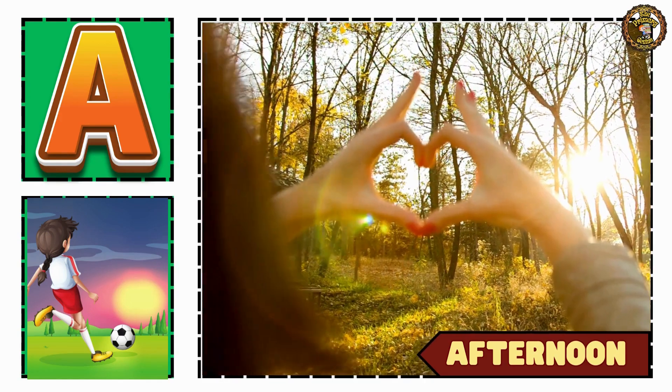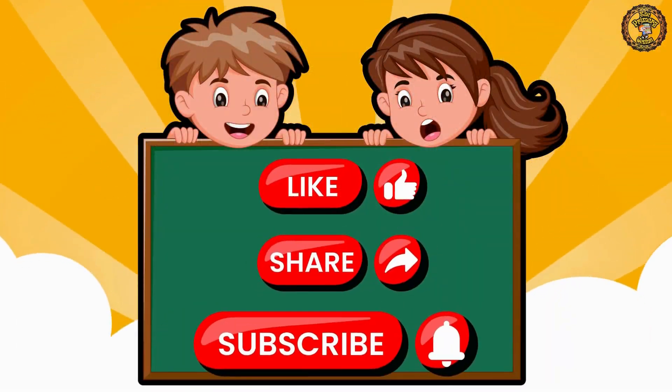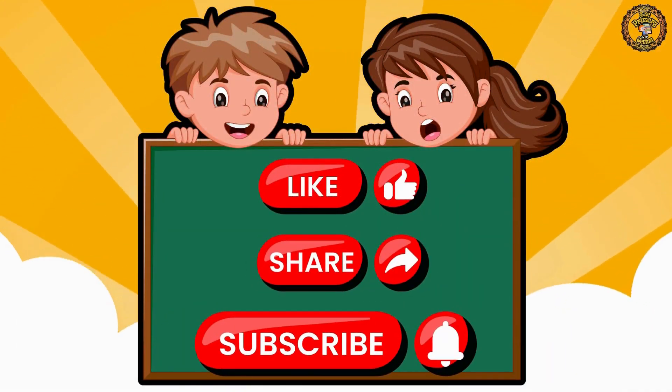Well done, kids! Please like, share, and subscribe for more videos.